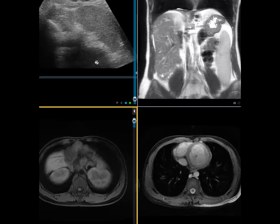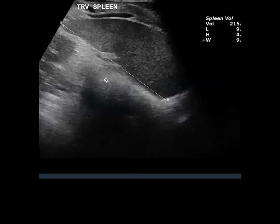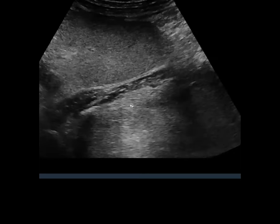A 31-year-old female had a regular ultrasound of the abdomen and all the organs were found except the left kidney. On multiple images, the spleen and the left kidney were not visualized in the expected area. Multiple views showed the spleen with no kidney. They got an MRI for this.